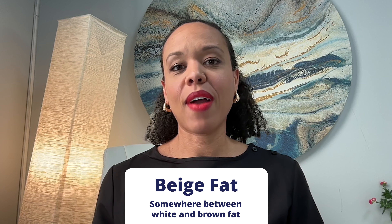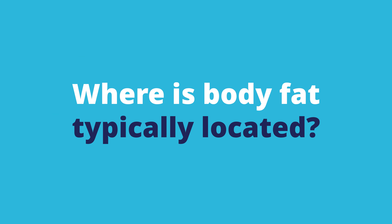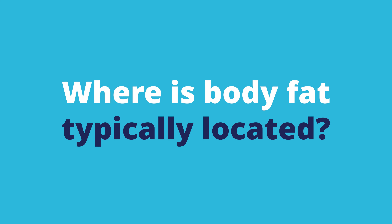The third type, beige fat, is something currently under research — it's somewhere in between white and brown. There is also a lot of buzz right now about cold plunging and whether we can stimulate or make our brown fat more active, since there's a very small amount left in the body after early life stages. It mostly remains in the neck and shoulder region. Some research is exploring whether white fat can transition to brown fat.